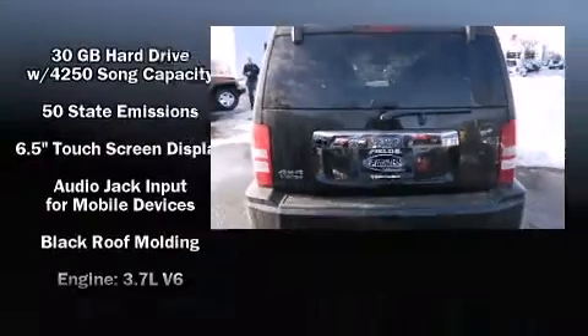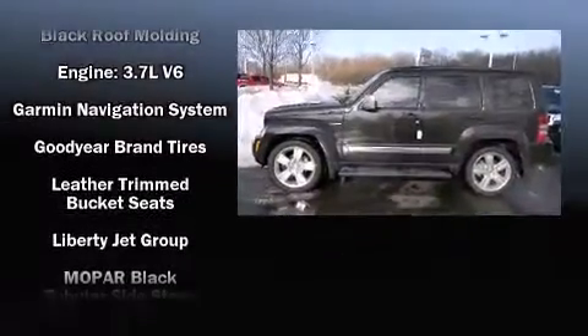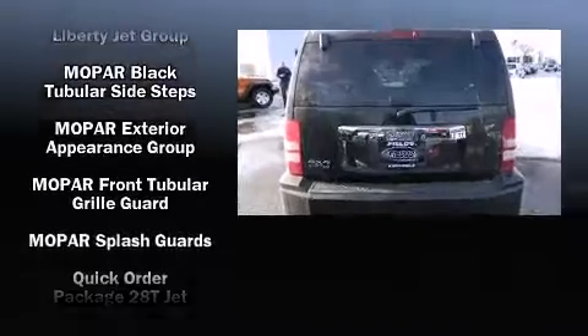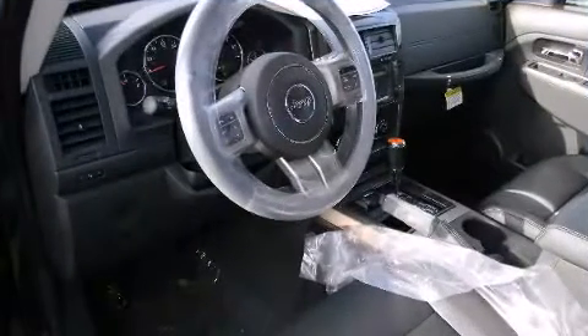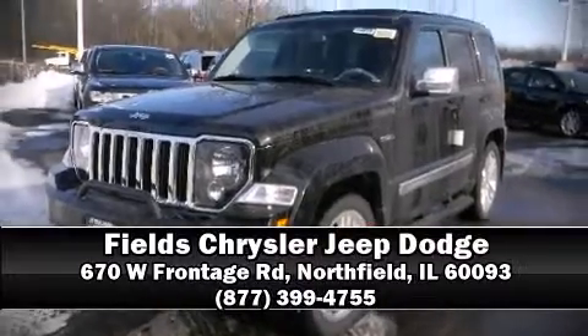Jeep also prioritized safety and security with features such as head curtain airbags, traction control, a panic alarm, and four-wheel disc brakes with ABS. With electronic stability control supplementing mechanical systems, you'll maintain precise command of the roadway. Are you ready to experience this vehicle for yourself? Call now and schedule a test drive.